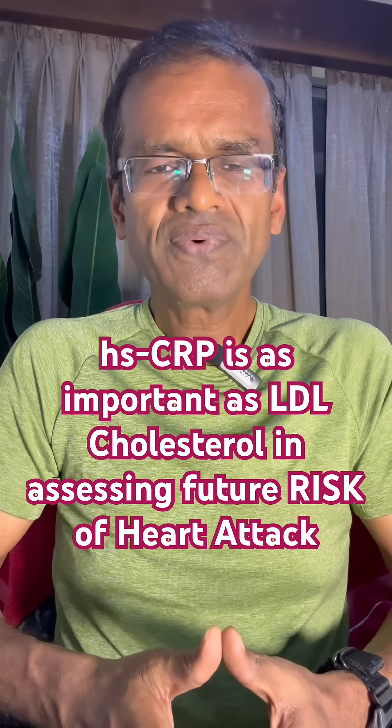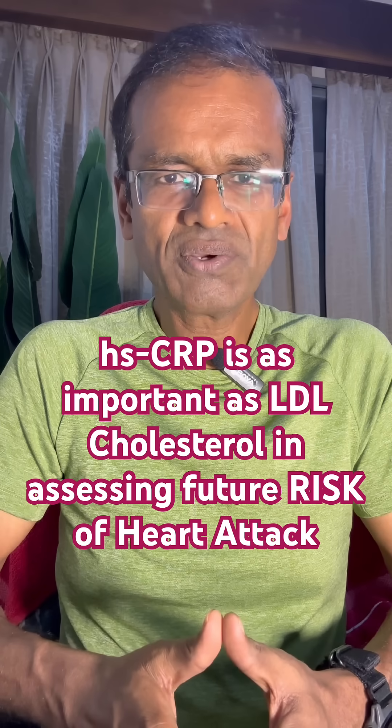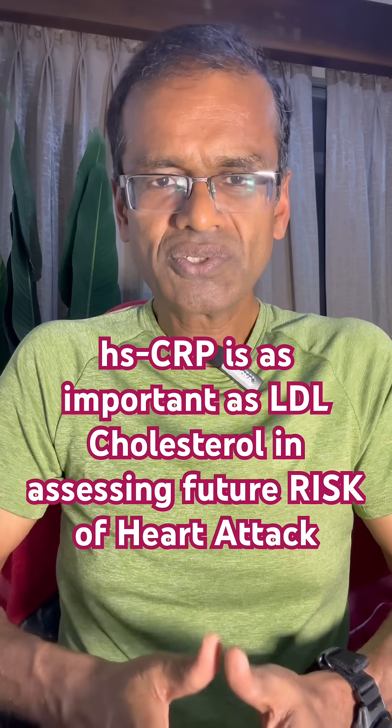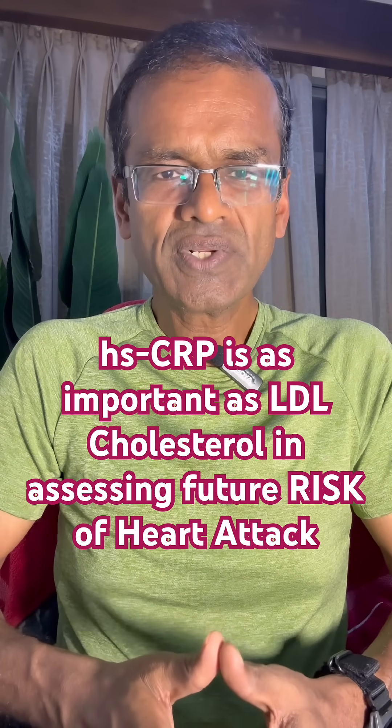In summary, if you are doing a blood test to look at risk factors for heart attack or stroke in the future, along with LDL cholesterol also look at HSCRP. If it is more than 2, you definitely need to take action.